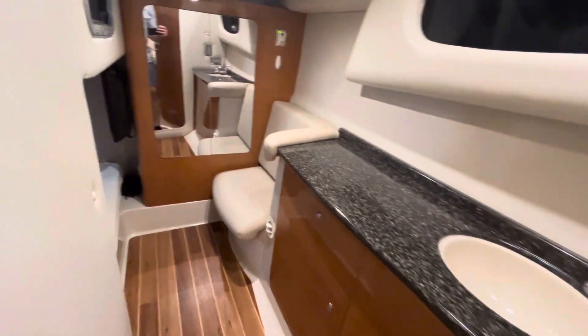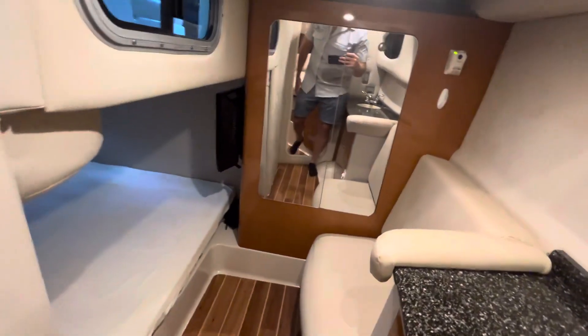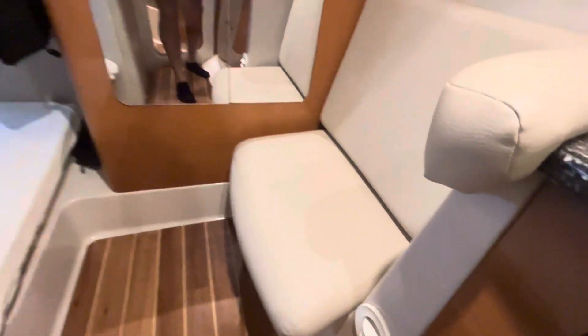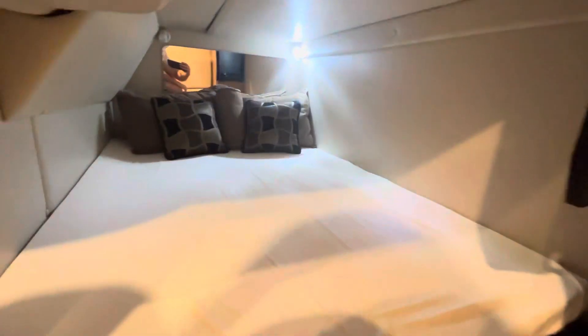I really like all the cabinetry and finishes throughout this boat — just really classy wood finishes, everything in perfect condition. I haven't found a single flaw in the whole boat. Got your AC vent here blowing right in to keep it nice and cool. A little seat, a cedar-lined closet — really thought of every touch throughout this boat. Got your CO2 monitor in here just to keep you safe.